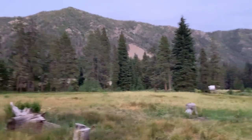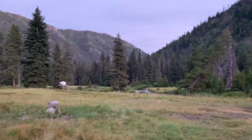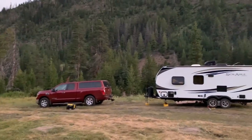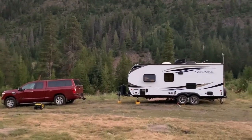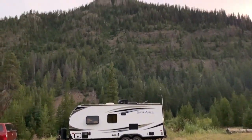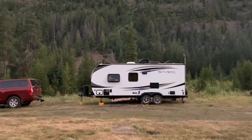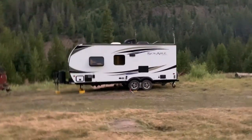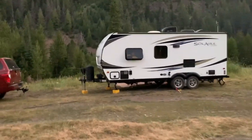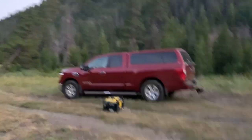As an example, my Palomino Solaire 202 RB travel trailer has a dry weight of 3,800 pounds with a carrying cargo capacity of about 1,300 pounds. So the gross vehicle weight rating for the trailer — meaning the maximum it should weigh including any cargo added — is going to be a little over 5,000 pounds.